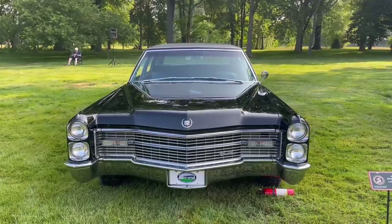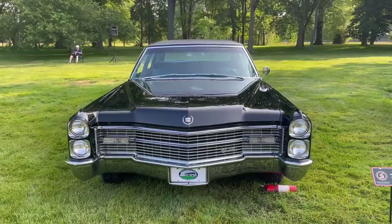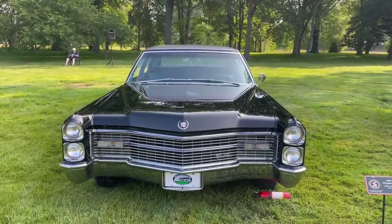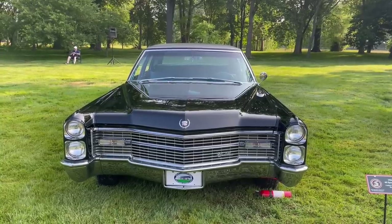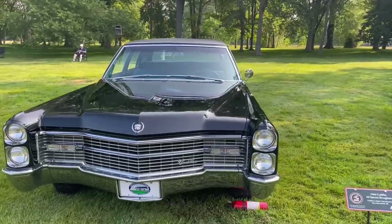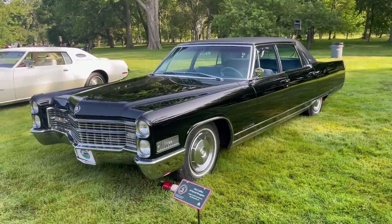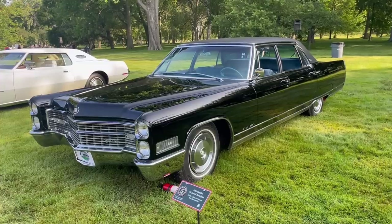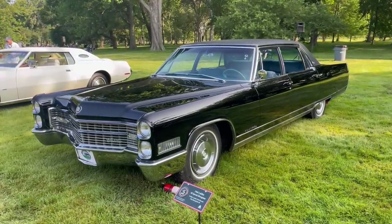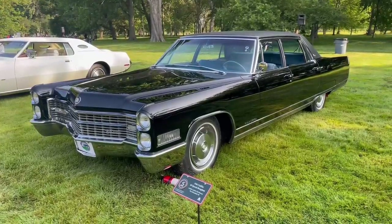This 1966 version of the Fleetwood 60 Special carried a 429-cubic-inch V8 underhood that made 340 horsepower. That 429-cubic-inch V8 was introduced for the 1964 model year, and its last model year would be 1967 — it was pretty short-lived. In 1968, it would be superseded by the Cadillac 472-cubic-inch V8 that made 375 horsepower. That 472 later evolved to 500-cubic-inches in 1970 with the introduction of the Eldorado, and then in the 1975 model year the 472 was dropped. All Cadillacs had the 500-cubic-inch V8 for 1975 and 1976 before it was downsized to 425-cubic-inches in 1977, along with the cars being downsized.